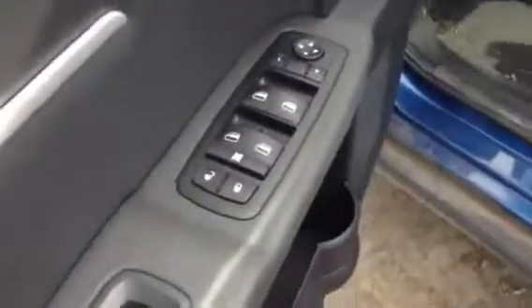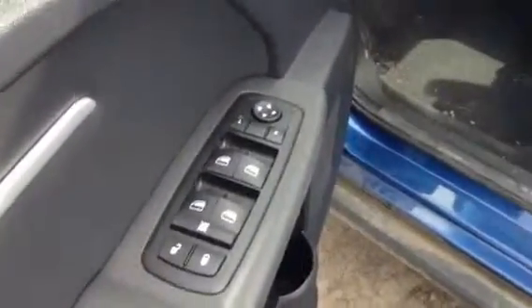If we come around to the inside, they are heated door mirrors, as well as you do have your power locks, power windows, and power mirrors there.